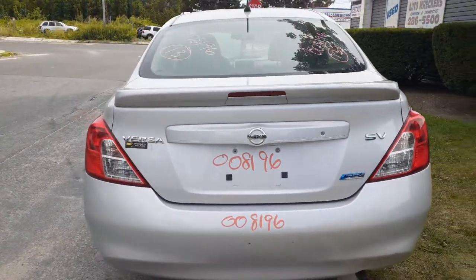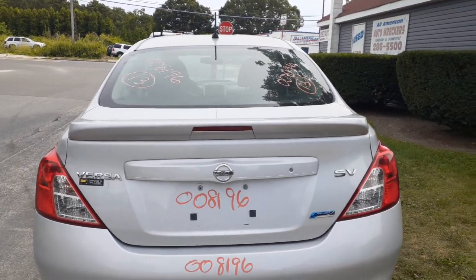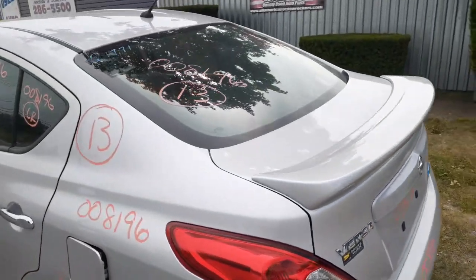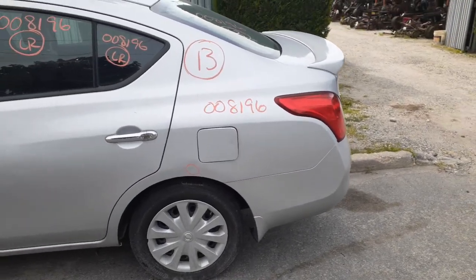This is a decklid with the spoiler — this is an SV model, nice and clean, all there. Left rear tail light is in good shape. This is a heated rear sedan.